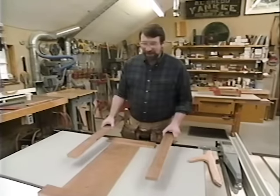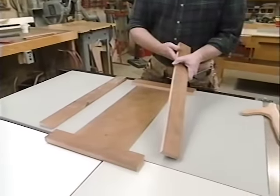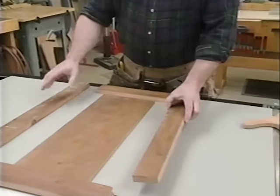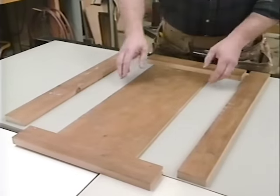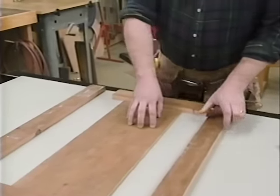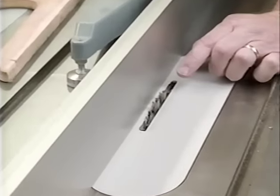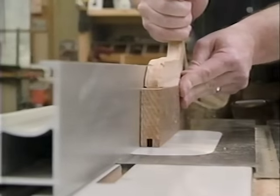While the panel for the top dries, let's start working on the door. Using the same techniques I used earlier, I surface planed, ripped and jointed all the pieces for the door — two stiles, two rails and a panel which I planed to a quarter of an inch thick. The first thing is to make a groove in the stiles and rails to receive the panel, so I've set up my stacked dado head cutter with a quarter-inch width, a depth of 3/8 of an inch, and adjusted the rip fence so the groove runs right down the center of each piece.